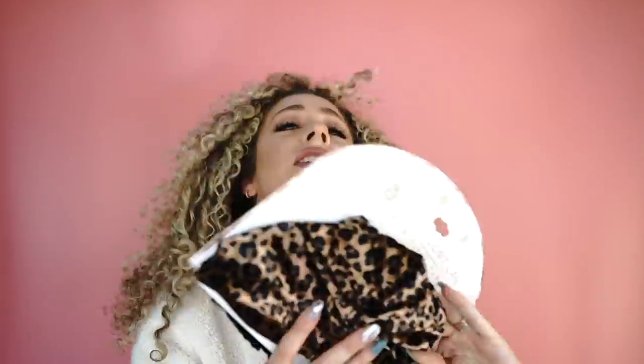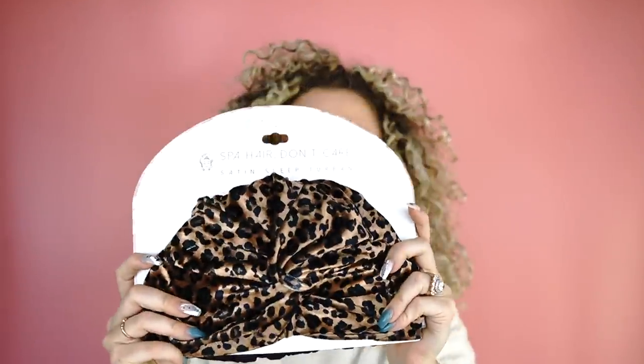Here's the deal. I have talked about my slip silk bonnet so many times it's not even funny because I freaking swear by it. The only problem is that I know it's on the pricier end, but I haven't found anything that even close to compares. So we're in our comfies, we are ready to put the hair up in the bonnet, and I'm going to show you guys my very first response to this.